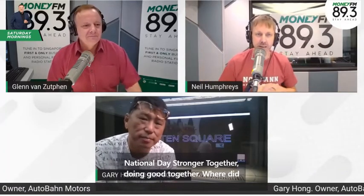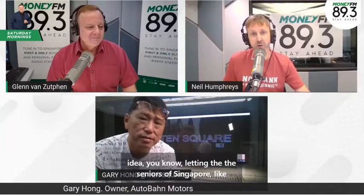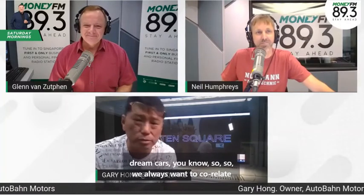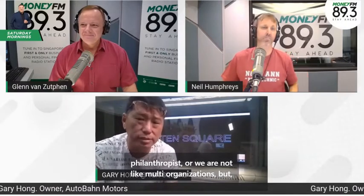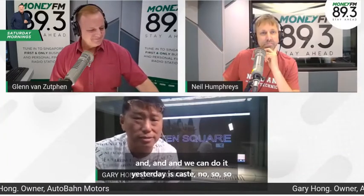Where did the inspiration come from? Following the National Day theme of stronger together and doing good together — letting seniors enjoy your classic cars — where did it originate? For us, our whole family is in the car business. We eat, sleep, and dream cars. We're not philanthropists or a large organization, but we think about how we can create shared value from what we do, which is cars.